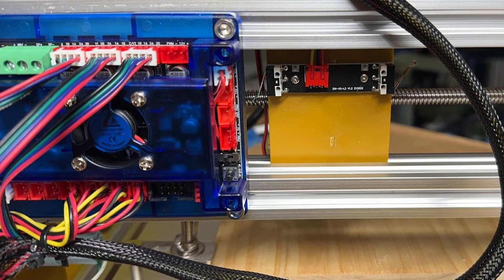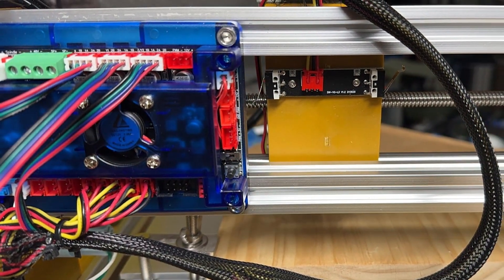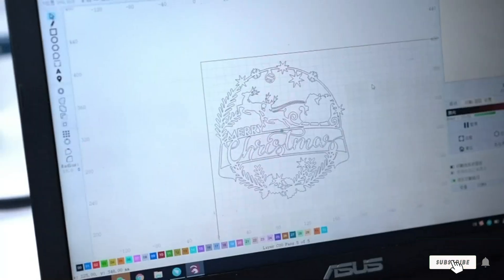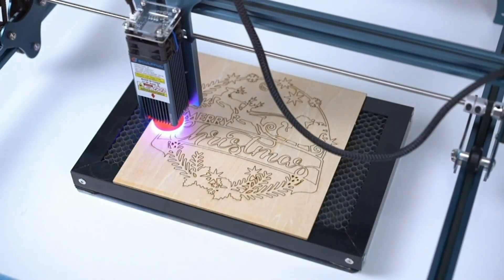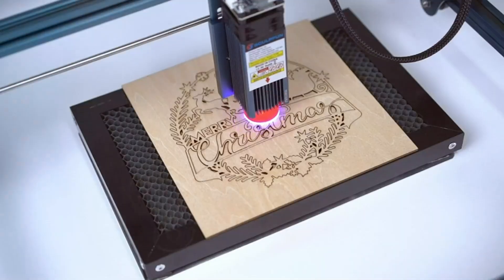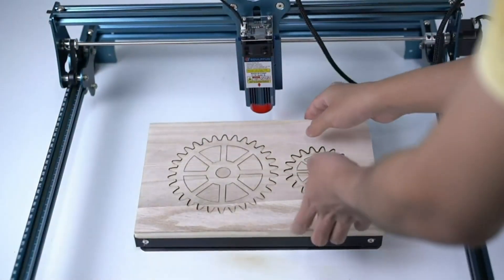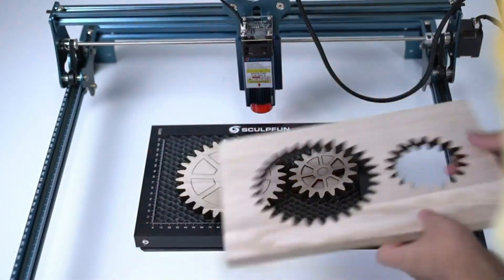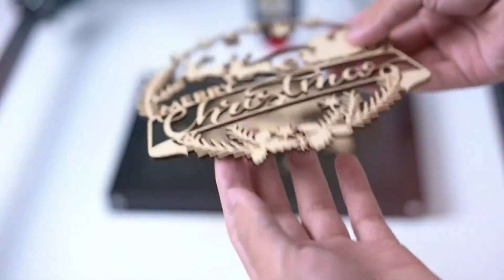As we wrap up our journey through the top 7 CNC machines for 2023, it's clear that each model offers unique features and capabilities to enhance your crafting precision. Whether you're just starting out or looking to upgrade your current equipment, these machines provide the reliability and performance needed to bring your creative visions to life. Choose the one that best fits your crafting needs and start producing work with precision and confidence today.